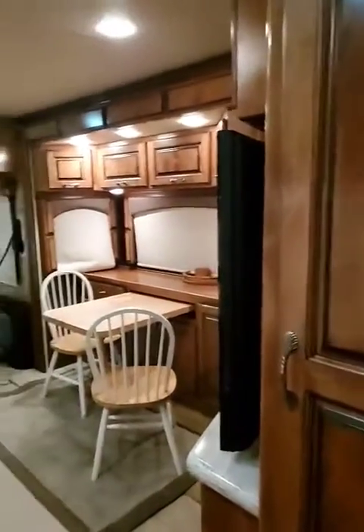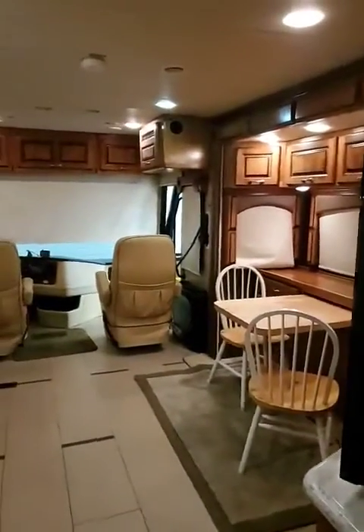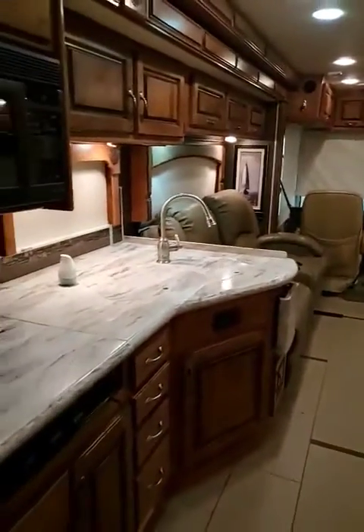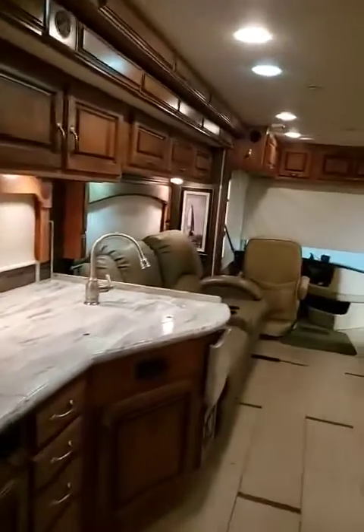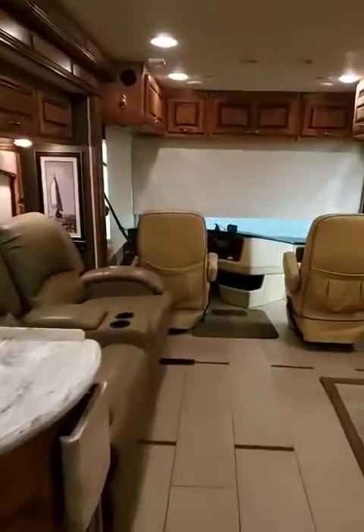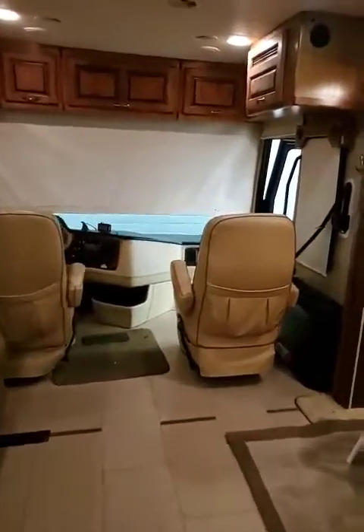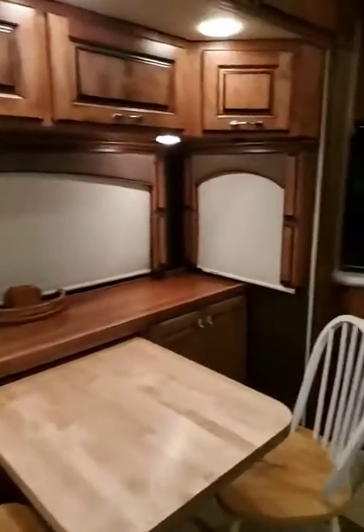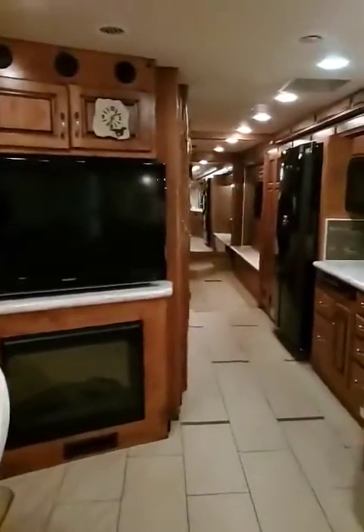Overall view from the back to the front here, and a pantry right there. This thing has more storage in it than my house. So if you're interested in this and want to know more, take it for a test drive or anything else, give me a call — Lindsay the Egg Lady, 715-355-5500. I look forward to hearing from you guys.